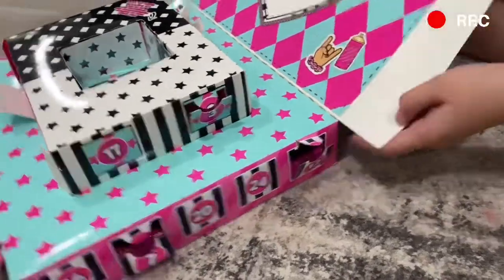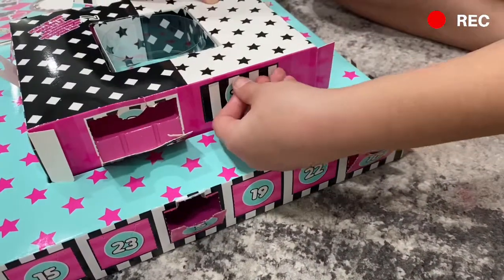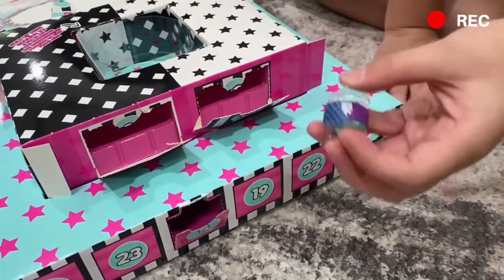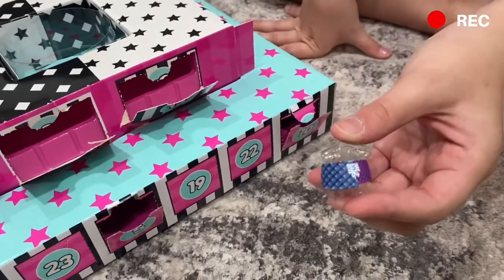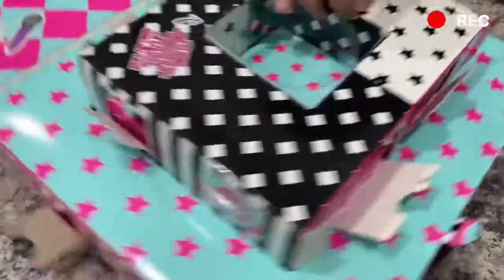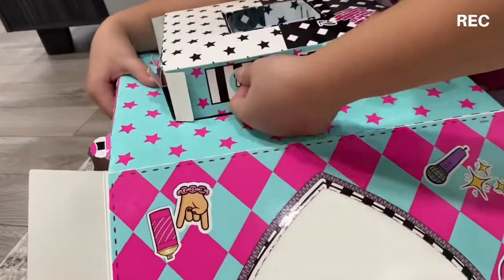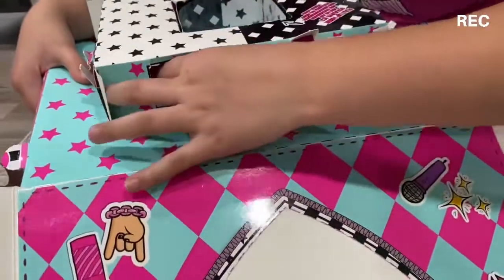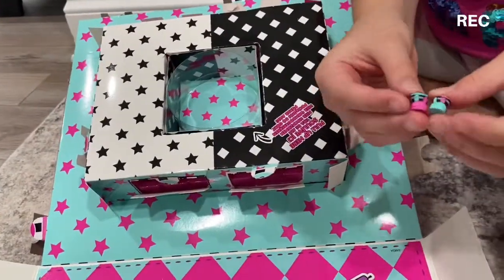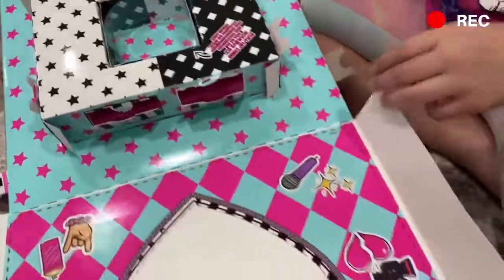Number thirteen — there it is. We got this super cute patterned shirt, adorable! Number fourteen — oh, this one's back here. Oh boy, number fourteen is very hard to get open. These little bunny shoes — so cute, they have little bunnies on them!